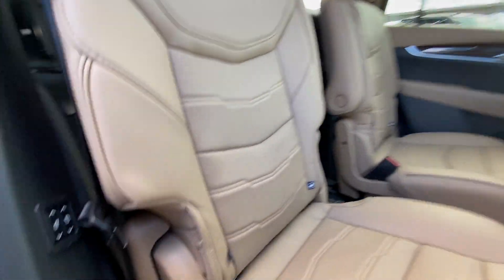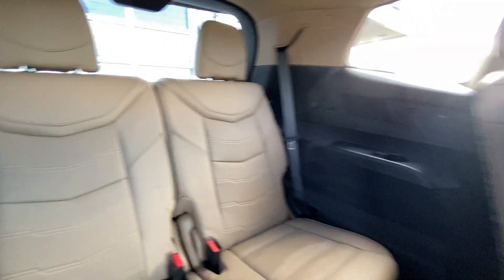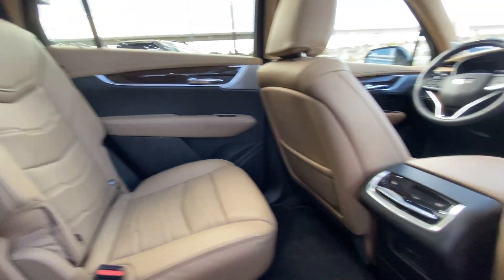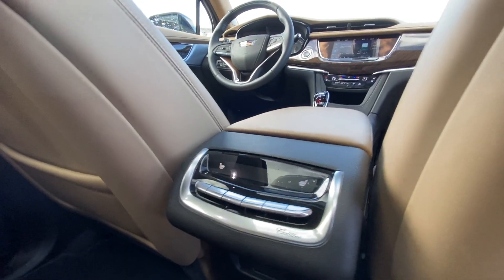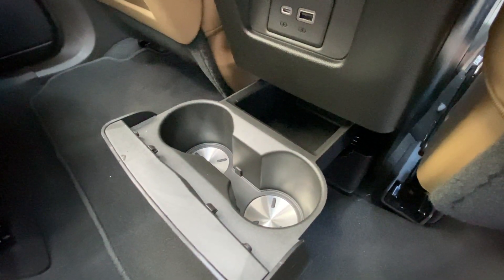Heading back inside the XT6, the back seats are car-seat ready and easily collapsible, allowing for plenty of access to your third row. USB-C charging ports are on either side of the vehicle. Bose audio continues throughout the SUV, and here in the center console, we have the third zone of your tri-zone climate control, two more USB charging ports, and at the pull of this lever, two cup holders come out of the center console.